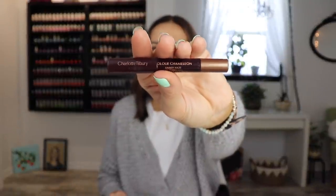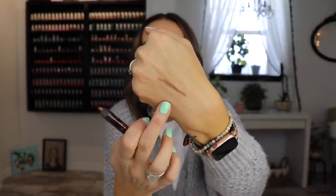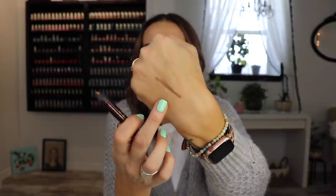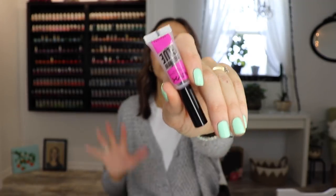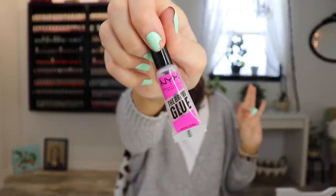One last thing I want to mention — the Charlotte Tilbury Color Chameleon in the shade Amber Haze. I wear this every day on my waterline. It is so stinking gorgeous. I don't even think it's intended to be a liner — I think it's supposed to be a smudgy eye crayon. But it lasts forever. Once it sets, it stays on my waterline all day long. It looks so good on brown eyes — it just gives you a little pop. And the NYX Brow Glue — thought at first I didn't like it, but now I love it. Can't get enough of it. Amazing product.